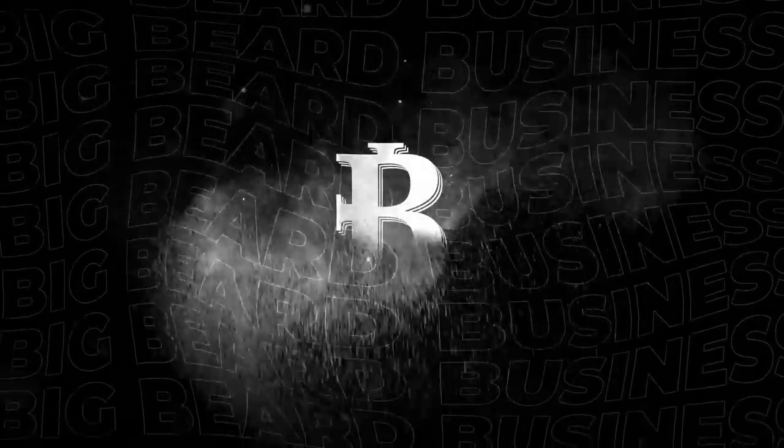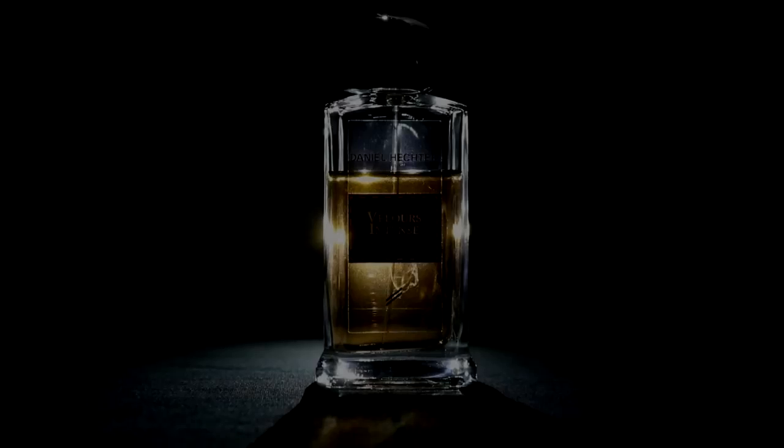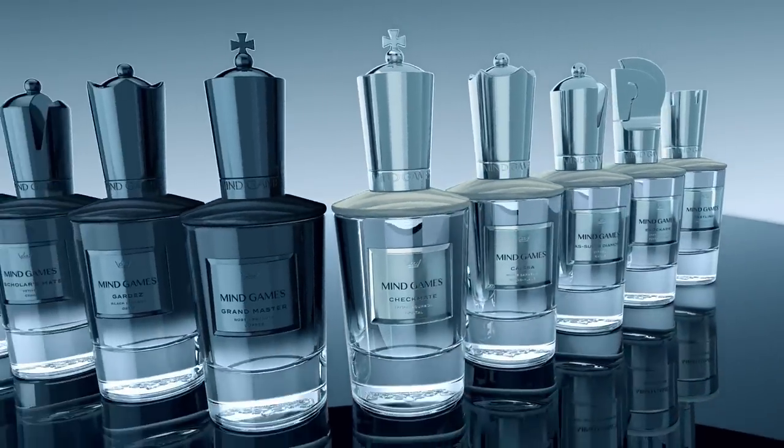It's your boy Big Beard B, and we are back for another edition of Big Beard Business. Today we are here with a very special video. As I was on my hiatus, there were a ton of fragrances dropping, and I came across a house that I was just amazed with. That fragrance house happens to be that of Mind Games, and I bought the entire collection so you don't have to.